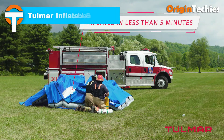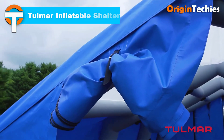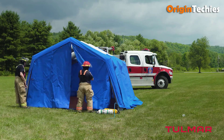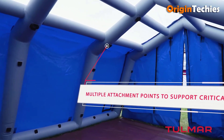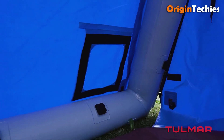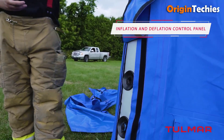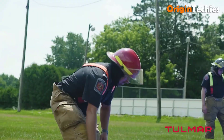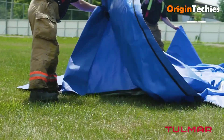Tolmar's inflatable shelter system is engineered for rapid deployment, making it ideal for emergency responders and various industries requiring quick setup. These shelters can be erected in under five minutes by simply unpacking and inflating, providing immediate shelter in critical situations. Constructed with durable fire-resistant materials, the shelters are designed to withstand harsh weather conditions, including temperatures as low as minus 30 degrees Celsius. The modular design allows multiple units to be connected, offering customizable configurations to suit specific needs. Overall, Tolmar's inflatable shelter system provides a reliable, quick-deploying solution for creating temporary shelters in various environments.